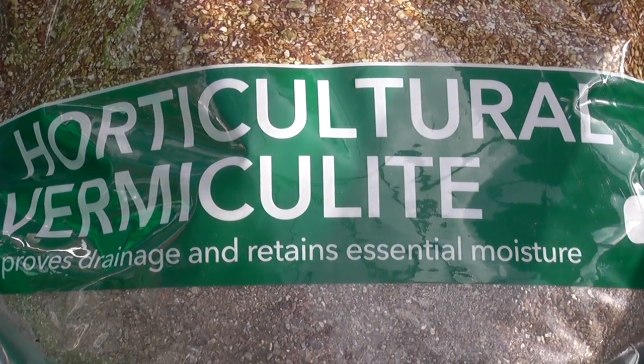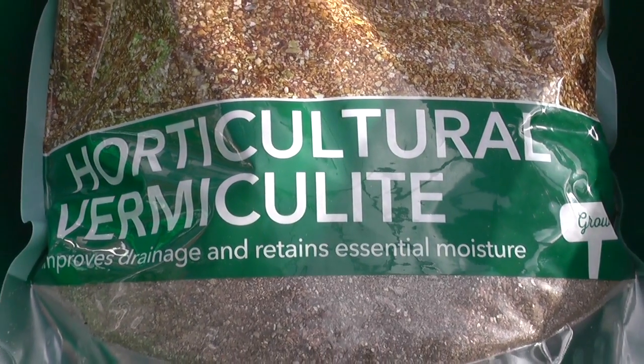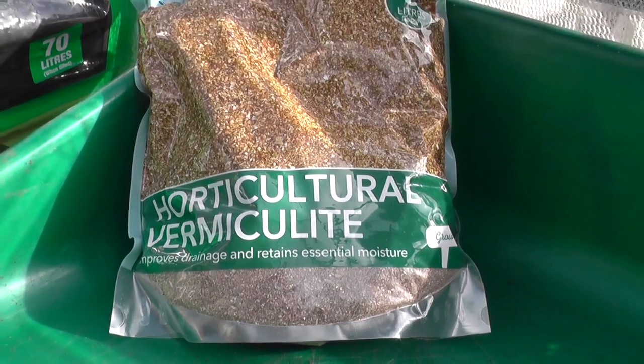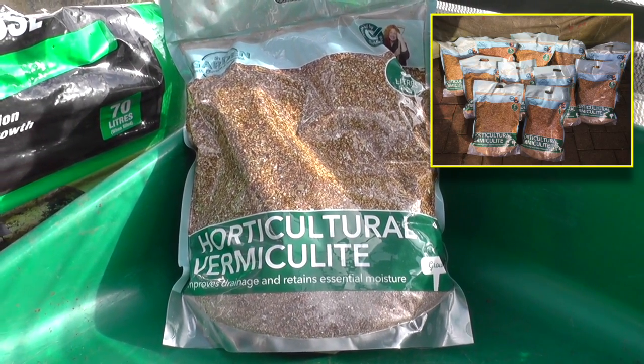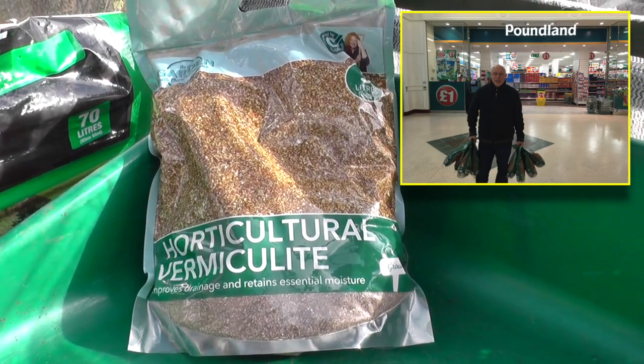Anyone who has a Poundland store nearby, I can recommend this bargain - horticultural vermiculite, 5 litres, and you've guessed it, a pound. I did take advantage of this offer, as you'll see probably in the accompanying picture.